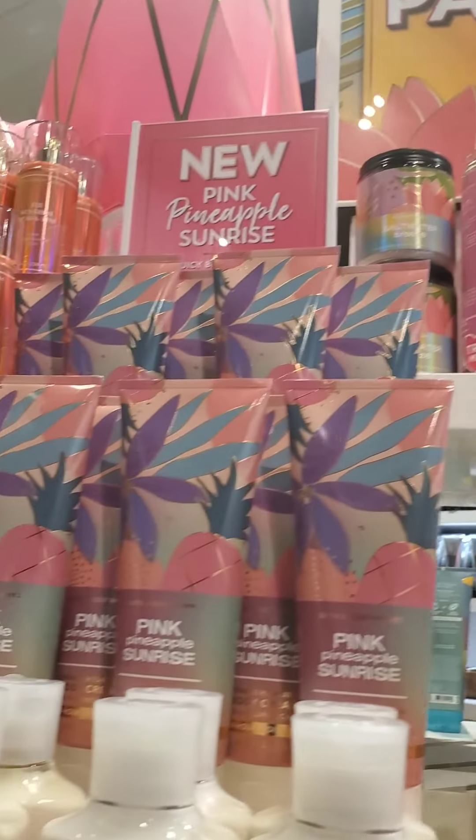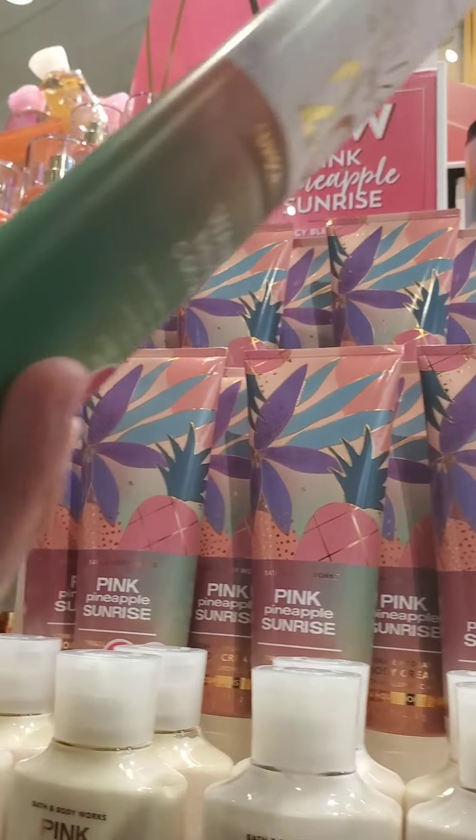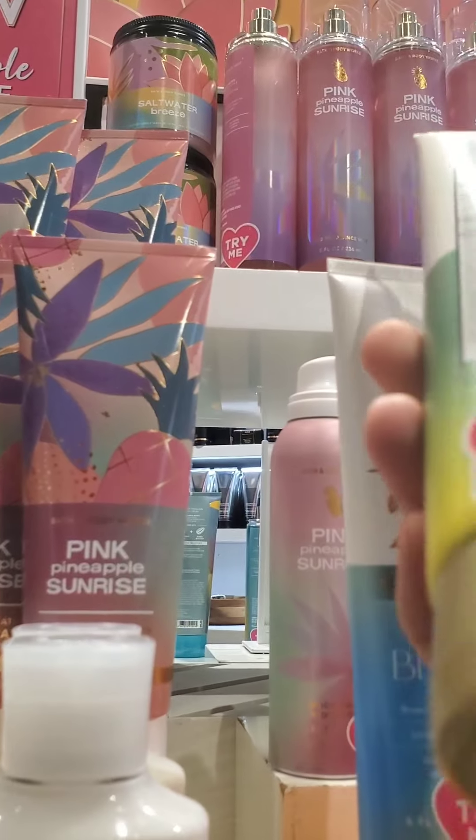Hi everyone, I want to show you what my Bath & Body Works store currently looks like. They recently dropped their new summer collection and they did some rearranging.